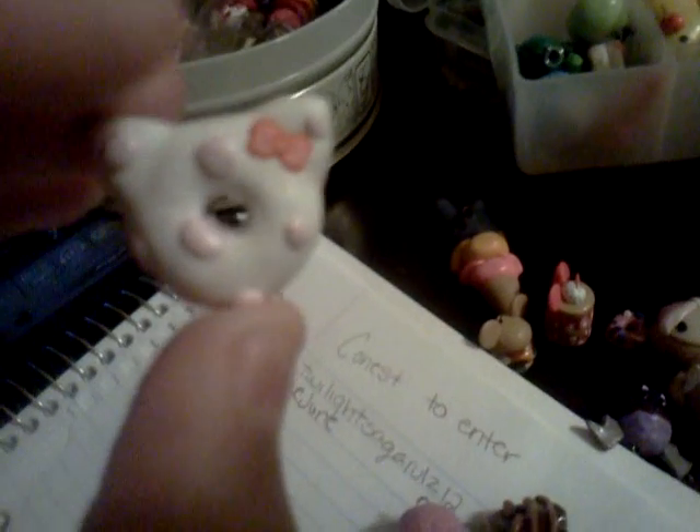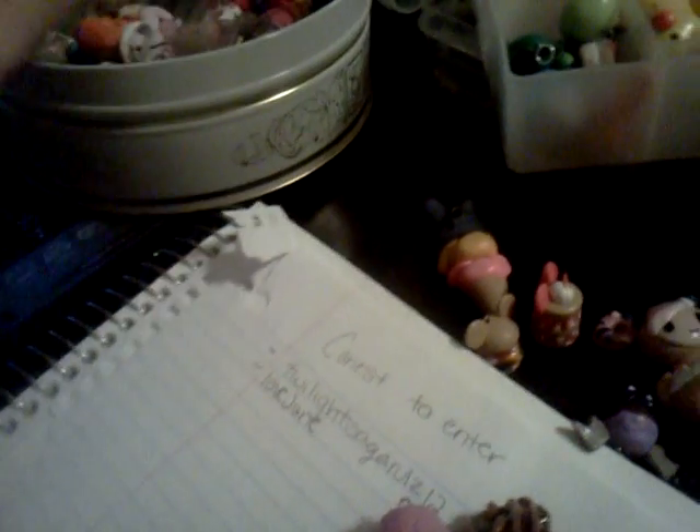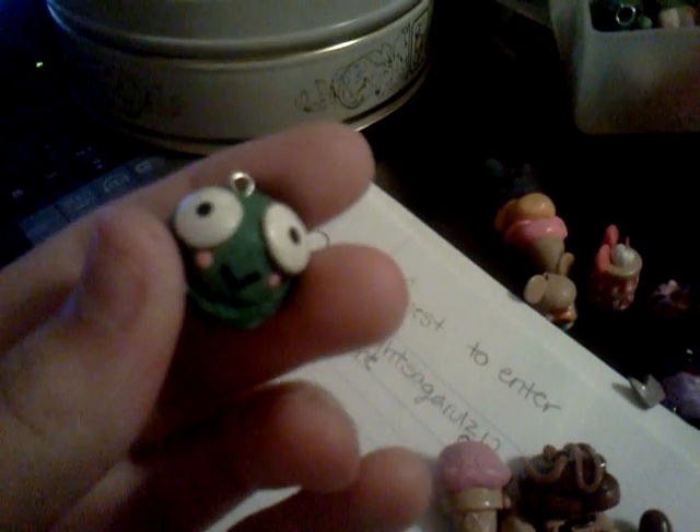I have a Charmy Kitty donut, a small Hello Kitty donut, this Hello Kitty ice cream, and this Kirobi ice cream.